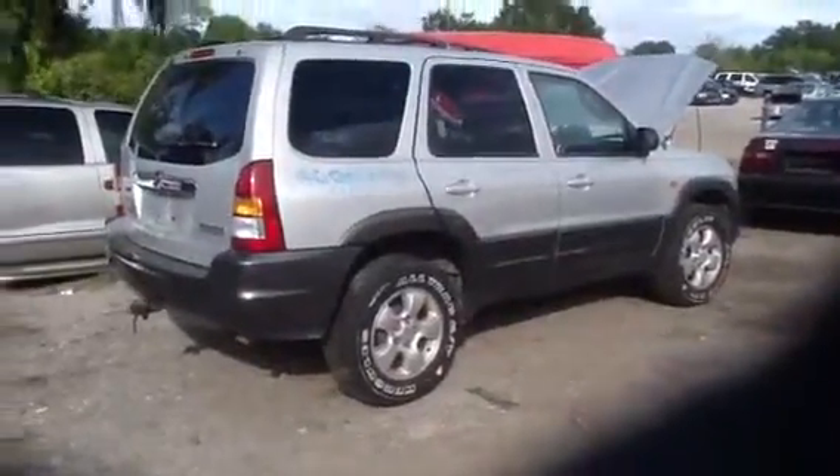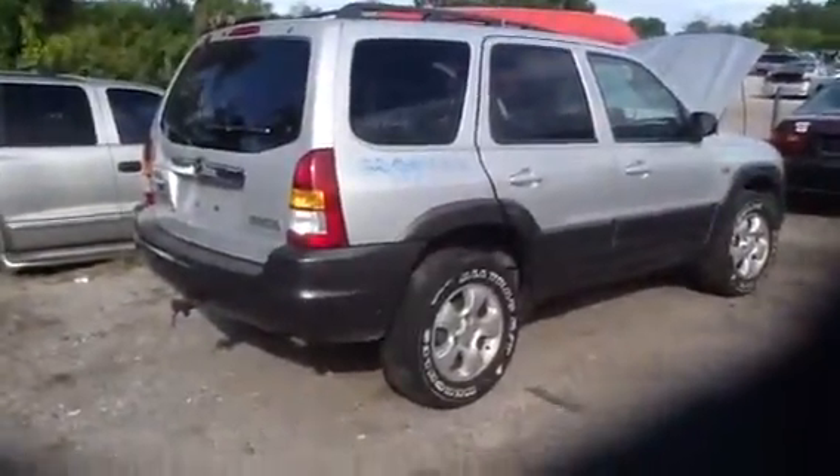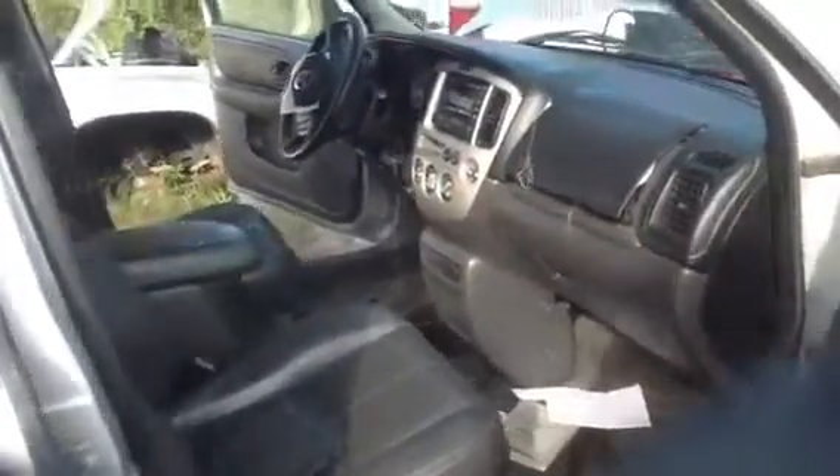Good afternoon ladies and gentlemen, you're looking at a 2004 Mazda Tribute, stock number 13K27. Beautiful car — open it up inside, nice black interior, clean, non-smoker. Come up front and show you the interior: plenty of parts to choose from, including radios, climate controls, and more.